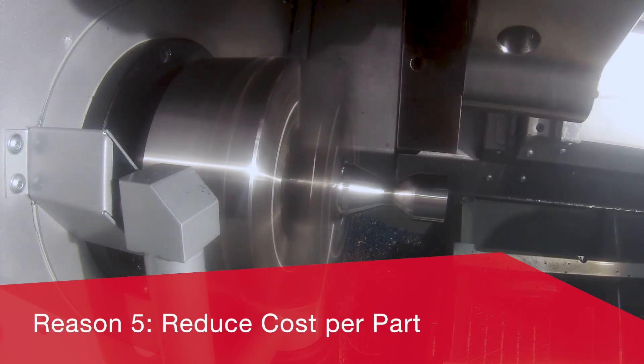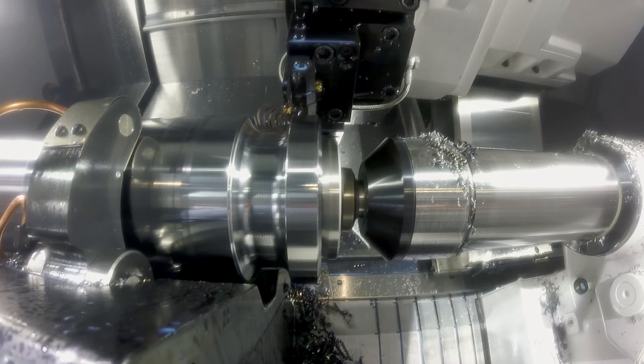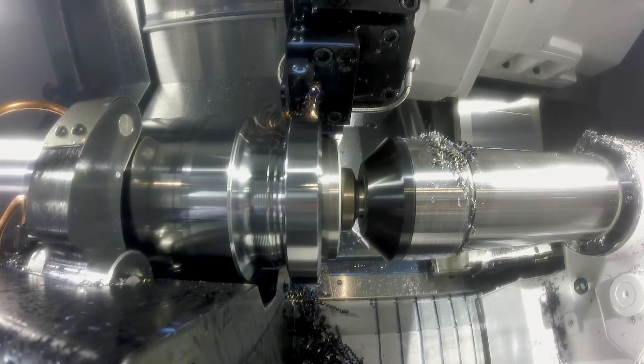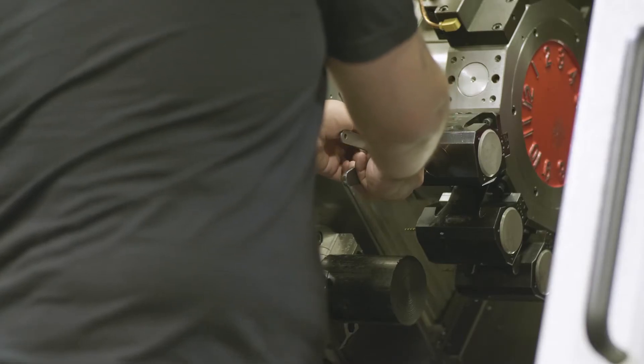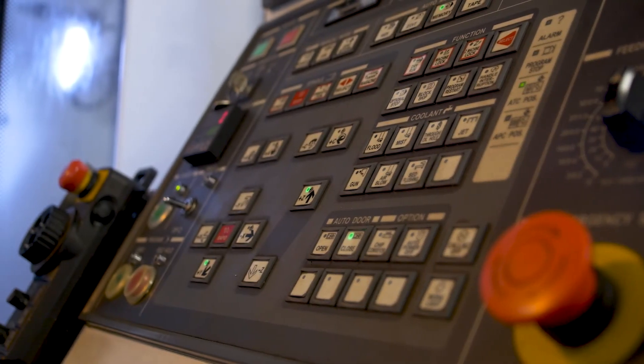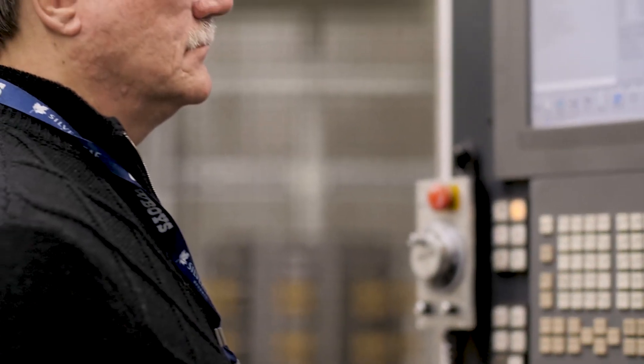Reason 5. Studies comparing traditional zigzag cutting strategies to Profit Turning show that Profit Turning can reduce your cost per part by up to 60%. The combined advantages of long tool life, consistent chip load, and faster cycle times add up to more productivity and more profit in your shop. Esprit makes it easy to apply Profit Turning to roughing and grooving cycles. You'll see the benefits the first time you use it.